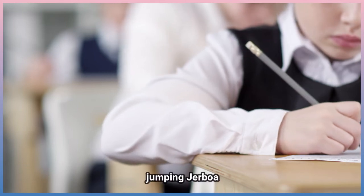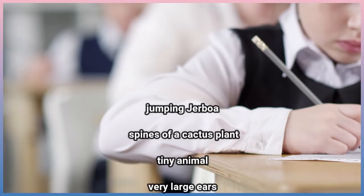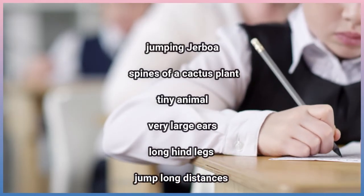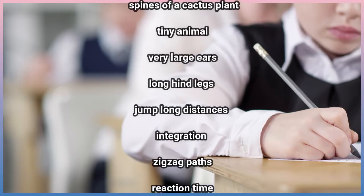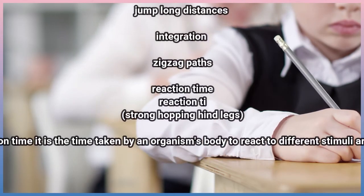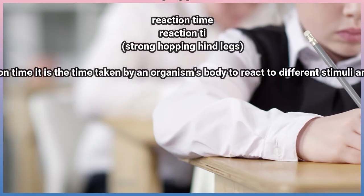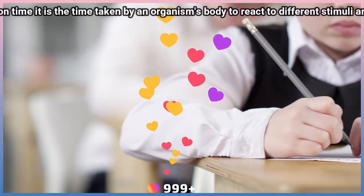Repeat after me: jumping jerboa, spines of a cactus plant, tiny animal, very large ears, long hind legs, jump long distances, integration, zigzag paths, reaction time, strong hopping hind legs. Reaction time — it is the time taken by an organism's body to react to different stimuli around it.